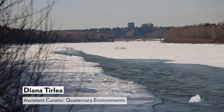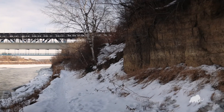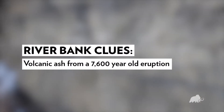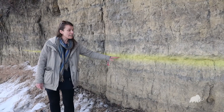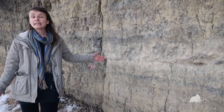Here we are in Edmonton, standing along the North Saskatchewan River, and in the area we're at there's a profile that's exposing something really interesting. We're looking at something really extraordinary in this profile — this light layer that's going right throughout the profile. It's a very light color.